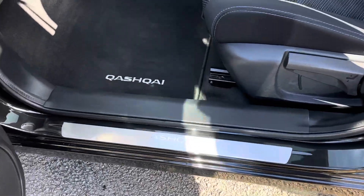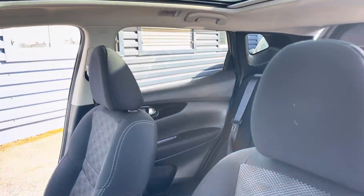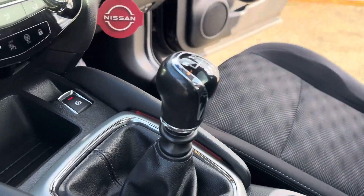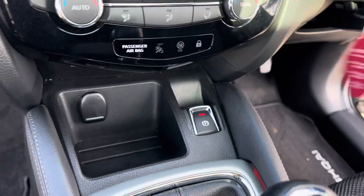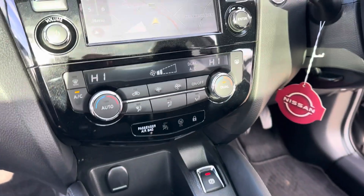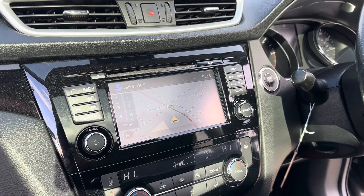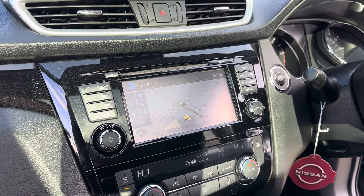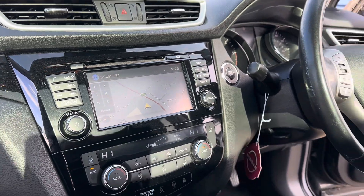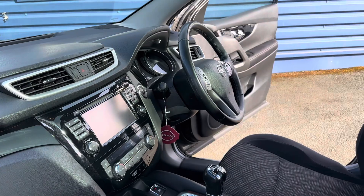Inside you have got your full panoramic glass roof, six-speed manual gearbox, electronic parking brake. This is completely keyless — keyless entry, keyless start — dual climate control, satellite navigation system all fully built in, and also a 360-degree camera. It also has Bluetooth and DAB radio.